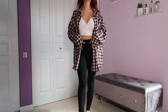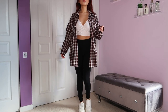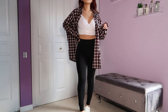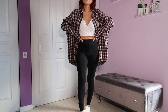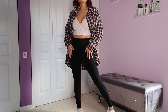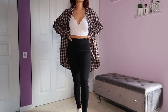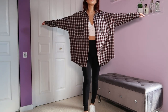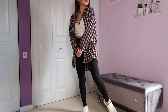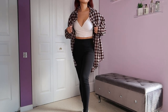Outfit number two is another nice simple look with basics we all have in our closet. We just have a white tank top, some black leggings, and white sneakers, then just the flannel shirt over it. This is another look that anyone can really pull off — so simple yet super trendy and it just looks so good. You don't have to wear a cropped tank top; you can wear a white t-shirt, a white long tank top, or a long-sleeve white shirt, whatever you like.